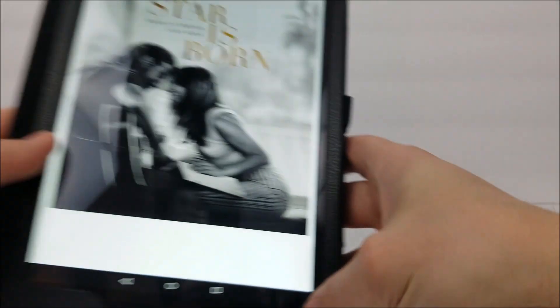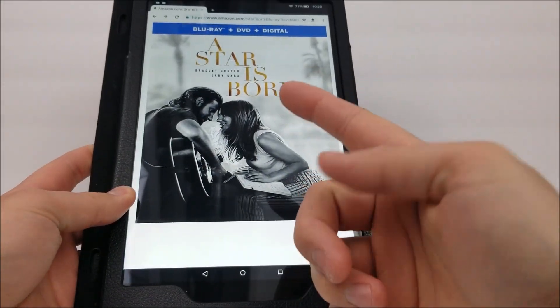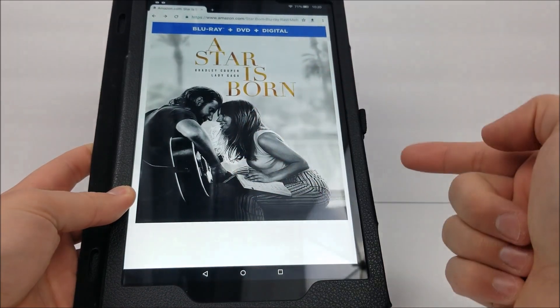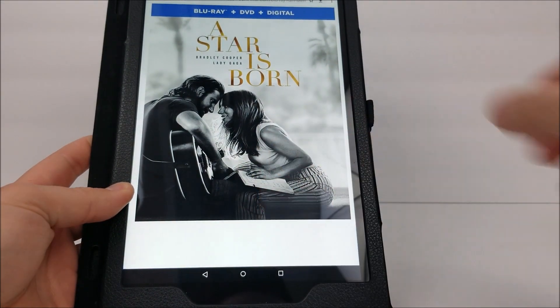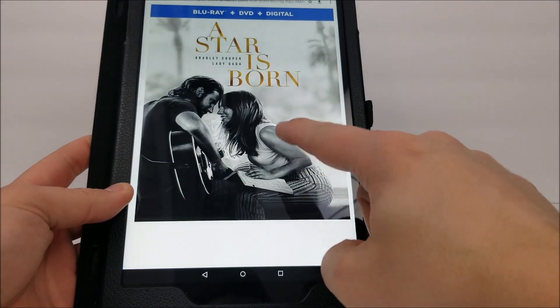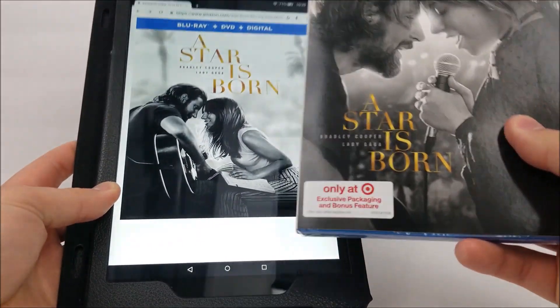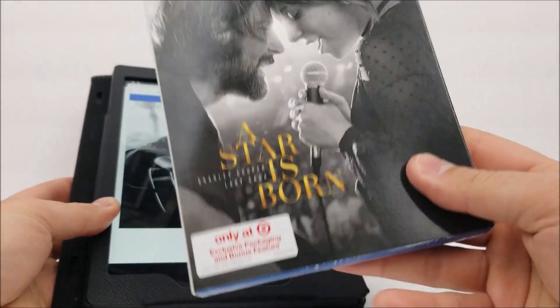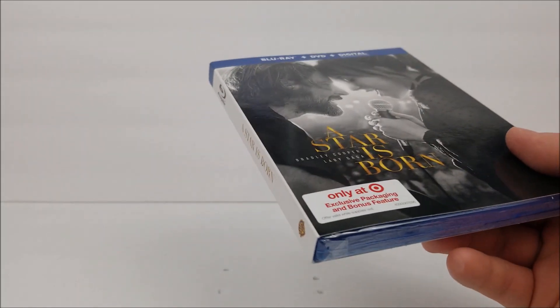I'm using my editing skills to show you guys the comparison. Basically you're going to get this cover, and then on the other side on a regular Blu-ray cover, you're going to get this cover again. So all they did is switch the covers out, so it's up to you, whatever you guys want to get. You are going to pay more for the Target exclusive, but let's get into it real quick.